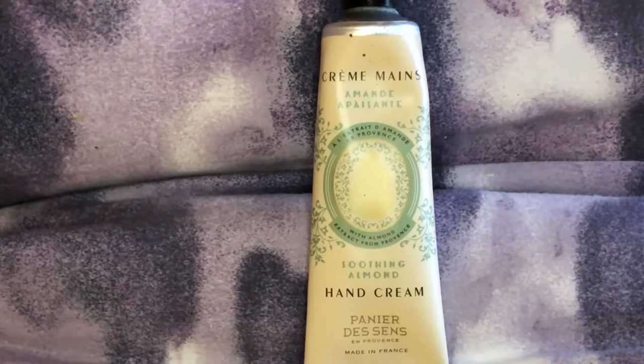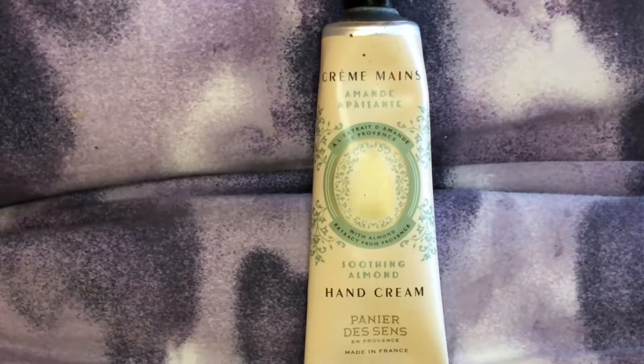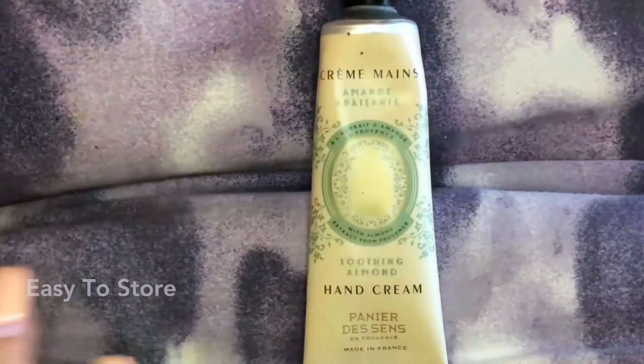Today I'm talking about the Pенней descends hand cream in sweet almond. It is one ounce, rich in natural raw materials and essential oils, and free of paraben, aluminum, and silicone. It's blended with shea butter for a cream that is rich and comforting — it both moisturizes and protects your hands. It's easily thrown into your purse or little makeup bag.